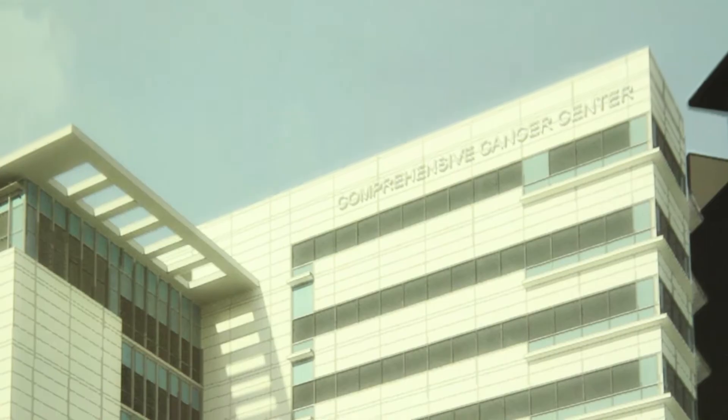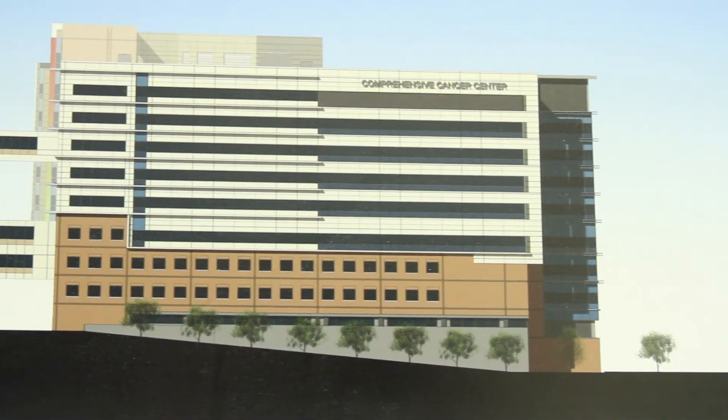We made the decision to build the state's largest integrated comprehensive cancer hospital several years ago, when our cancer programs were growing to the point where we really needed to bring our outpatient and inpatient programs together in a single location.